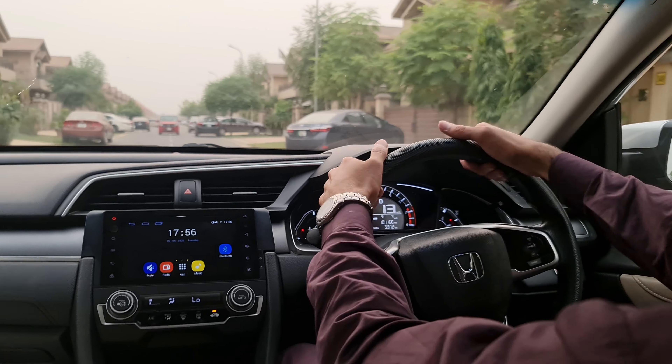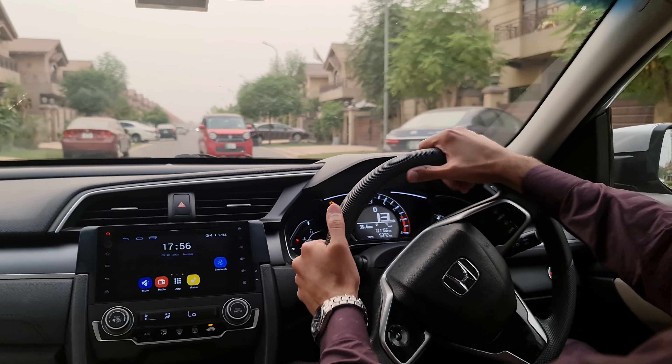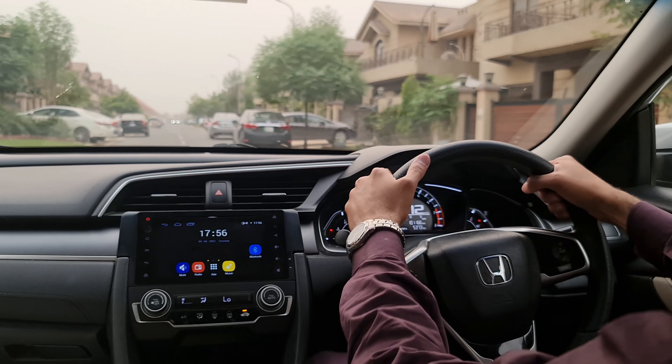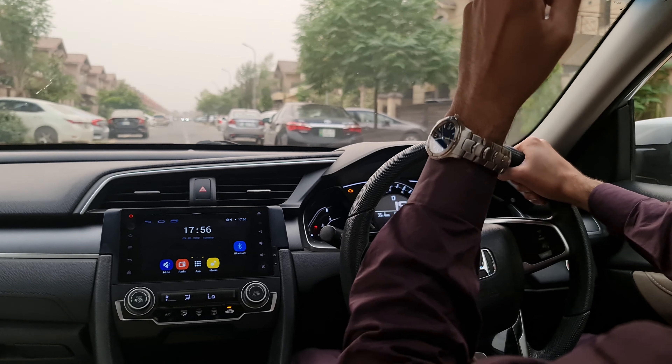This is the 2018 Civic, which I will probably put in the reviews here — I will put a link to it which you have seen. This is the 2018 Civic which was a meter-red, and this is the UG — the Oriole Grade.